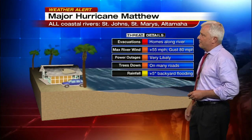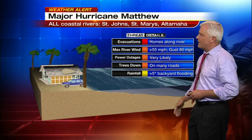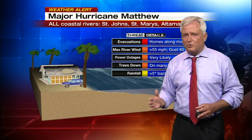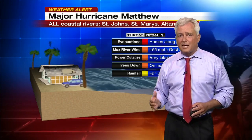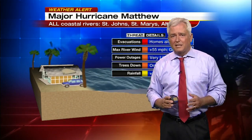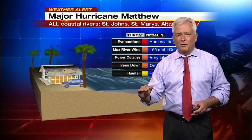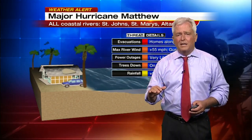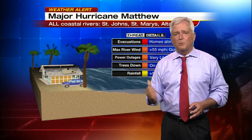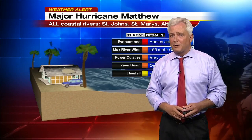Maximum river winds will be in the 55, gusting to 80 zone, and that would include downtown Jacksonville. Power outages very likely, trees down on many roads, and flooding. When it comes to rainfall, I'm not overly concerned at this moment because there are bigger concerns. Tonight, it is as ugly as it could get in terms of a forecast. I'm hoping for a little ray of something when I wake up tomorrow morning. Richard will have more on possible changes in the storm system. Coming up in about 10 to 15 minutes, we'll break it down more on what you can expect in your backyard as Matthew makes his big approach to Jacksonville.